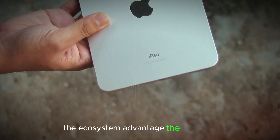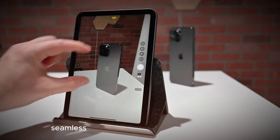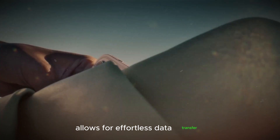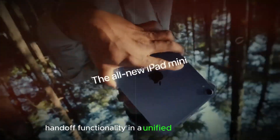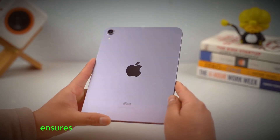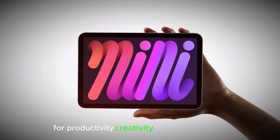The ecosystem advantage. The iPad Mini benefits from Apple's well-established ecosystem. Seamless integration with other Apple devices like iPhones and Macs allows for effortless data transfer, handoff functionality, and a unified user experience. Additionally, the vast library of iPad apps ensures users have access to a wide range of tools for productivity, creativity, and entertainment.